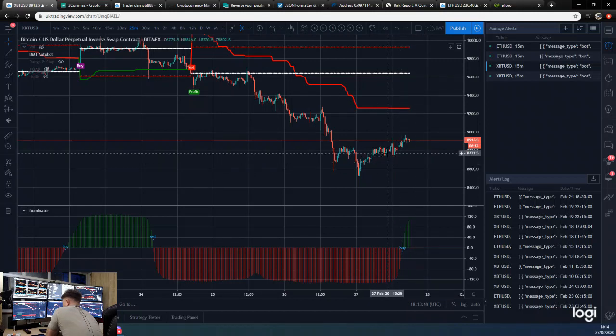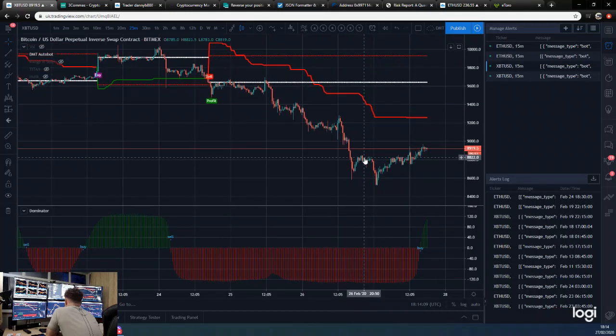It may also be the case that I actually have two dominator bots for Ethereum — one to stay in the trade longer, and one with a tighter take profit and tighter stop. We'll see what I decide to do with that; I'll have a look through the options.